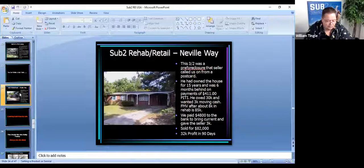Here's another example of a rehab retail we did. This was a pre-foreclosure — the seller called us on a postcard. They'd owned the house for 15 years, were six months behind on the mortgage, with PITI of $400 on an $80,000 house. He owed $30,000 on the mortgage and only wanted $3,000 to move. It needed about $8,000 in paint, carpet, and minor repairs, which we took care of in a couple of weeks. We paid $4,800 to the bank to bring it current, gave the seller $3,000, sold the house for $82,000, and made another $32,000 in less than 90 days.